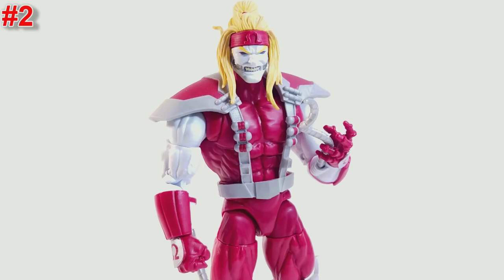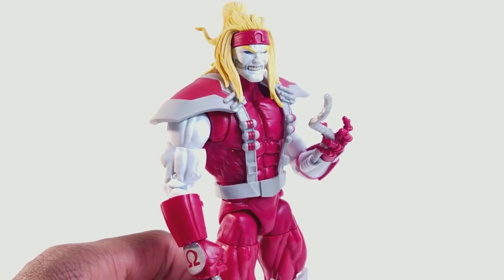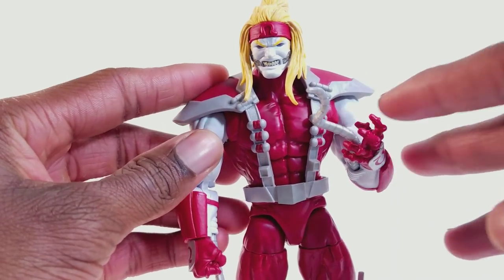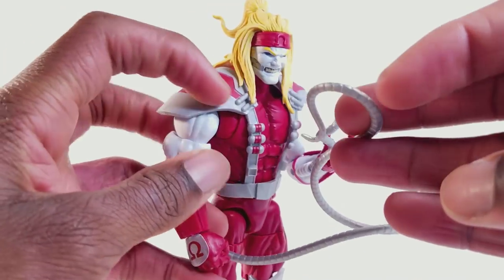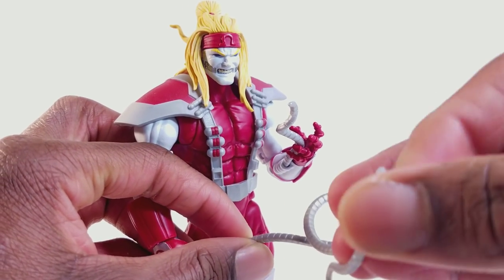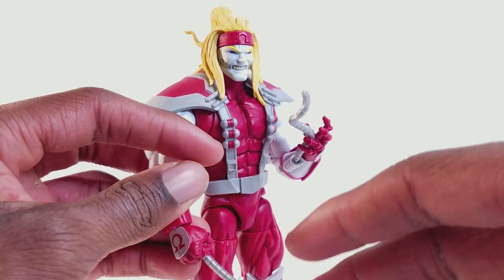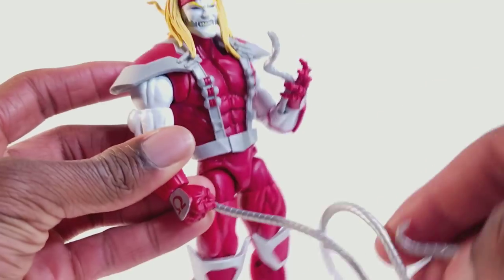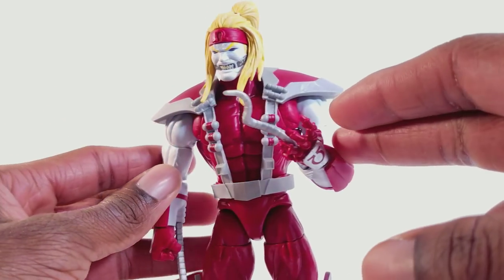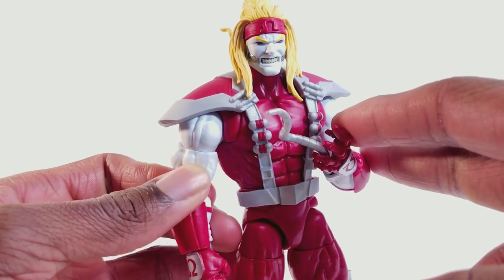At number two we have the Marvel Legends Torino Build-A-Figure Wave Omega Red. This figure right here is phenomenal. He is way better than the Toy Biz version — at the time that was the better figure, and then this one came out and just put it in the dirt. Just the articulation, the interchangeable parts — he's just a great figure. The stature is incredible, the articulation, the butterfly joints. I like this harness a lot, and my favorite part is probably the coils or tendrils. A lot of people complain they're not bendy, but they're pliable at least — you can have him choking a figure or have a figure wrapped around him. He comes with two long ones and two short ones, which I thought was genius. Each coil is different and I like that. This body mold is great. Just a great figure overall — very menacing and imposing.